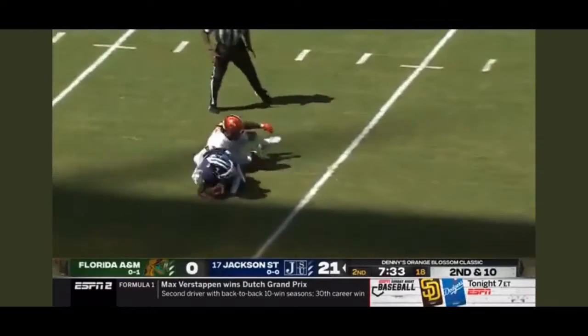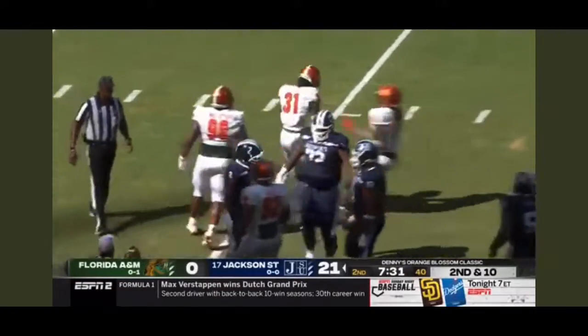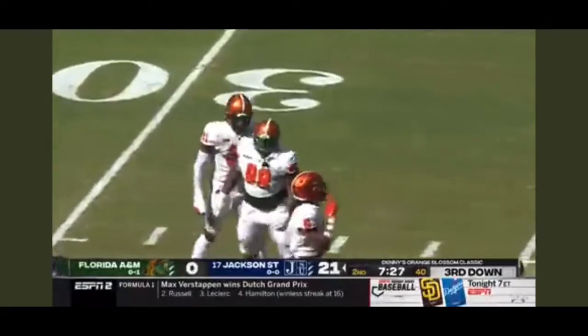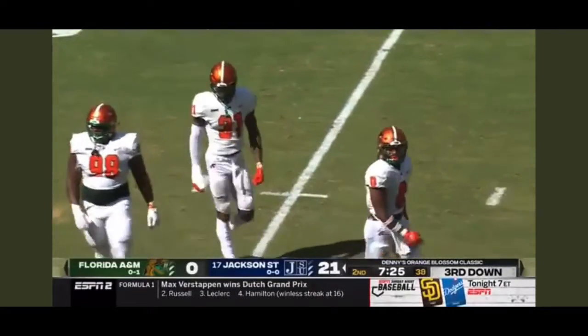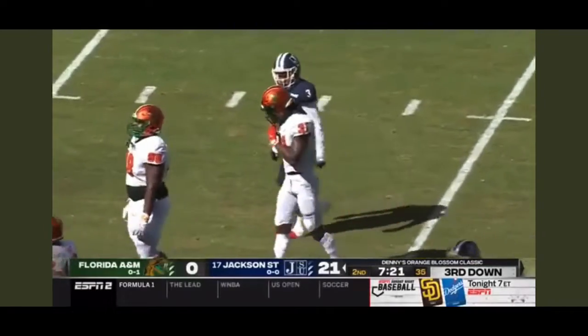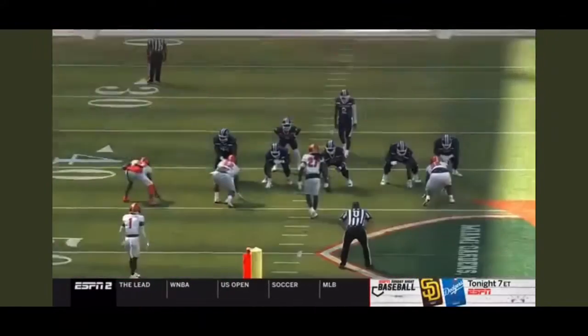There's Isaiah Land getting to the quarterback — the sack man takes down Shedeur Sanders. He led the nation in sacks a season ago, and Isaiah Land is back to it again. They're taking advantage of it — if you slide your protection towards them, they're going to do a stunt.